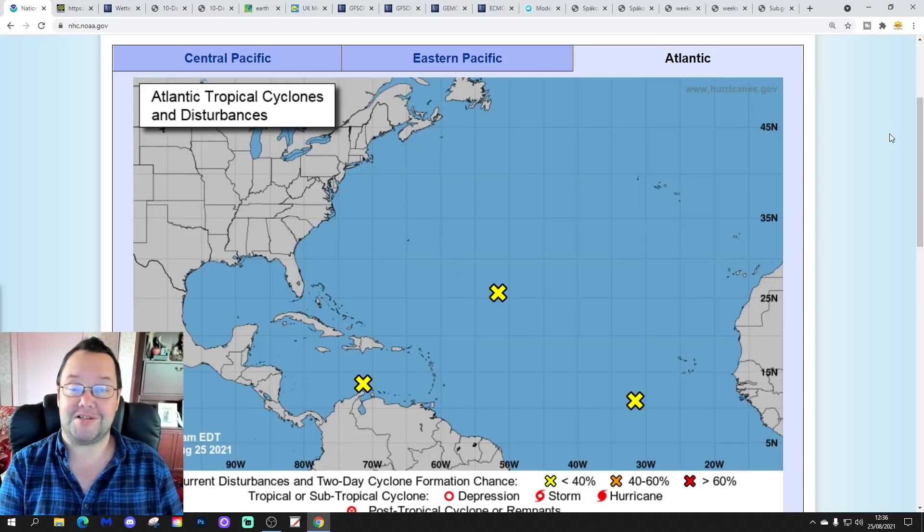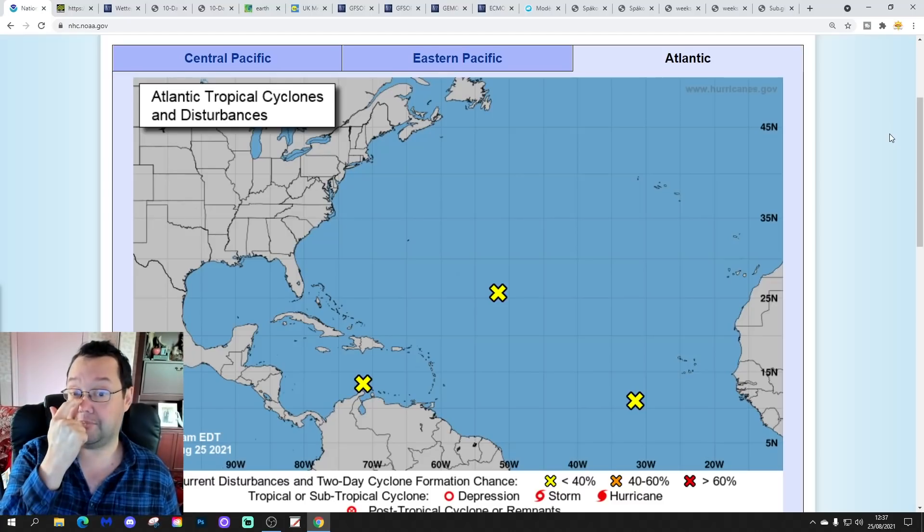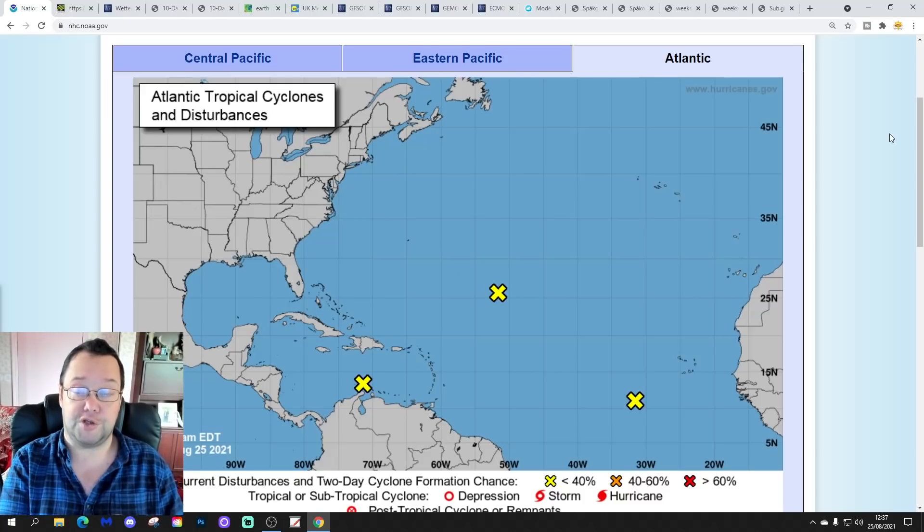We're going to have a look at the CFS V2 at the end of the video for the next four weeks, which gets us into the second half of September. The first video released today was our 7am forecast. We also released the USA forecast — could be a big impact from a hurricane on the Gulf Coast early next week, so check that out. And we released the JMA seasonal update for the next three months, which covers autumn 2021.